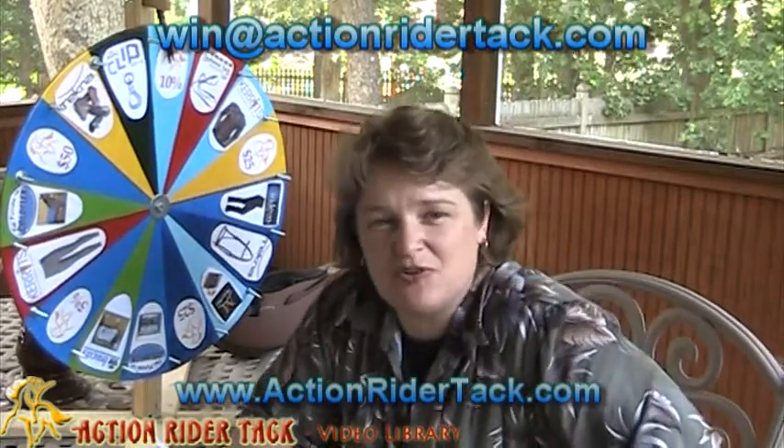Thanks again to all of you that participate. Thank you for being our customers — we truly appreciate you, and we do hope that you're going out and telling other people about us so we can continue bringing things like this to you. Thanks again, and until next time, be one with your horse. Take care.